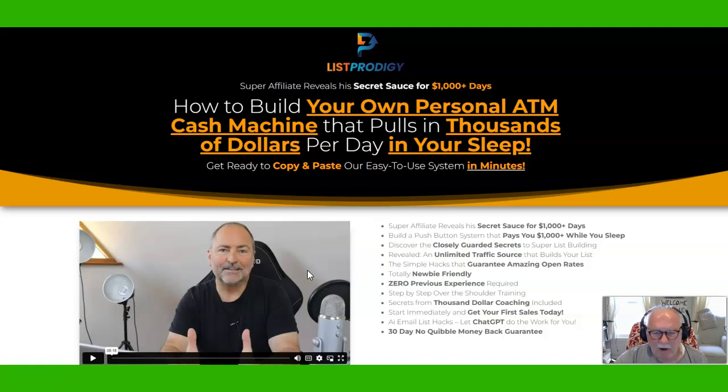If you don't know what a buyer lead is, that's a lead that has actually spent money, and that's the kind of person you want on your email list. So you're going to be building your email list with buyer leads, just like we recommend.